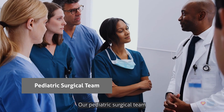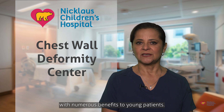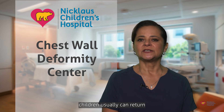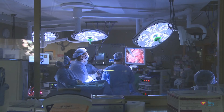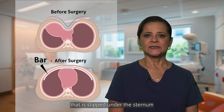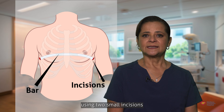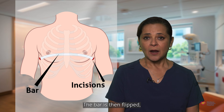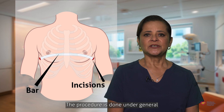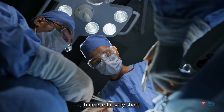Our pediatric surgical team has applied an innovative surgical treatment to correct this condition, with numerous benefits to young patients. Using the minimally invasive NUSS procedure, children usually can return to their normal activities in about a month. The NUSS procedure involves a concave stainless steel bar that is slipped under the sternum with the assistance of a scope — a small camera — using two small incisions on each side of the chest. The bar is then flipped and the sternum moves to the proper position.